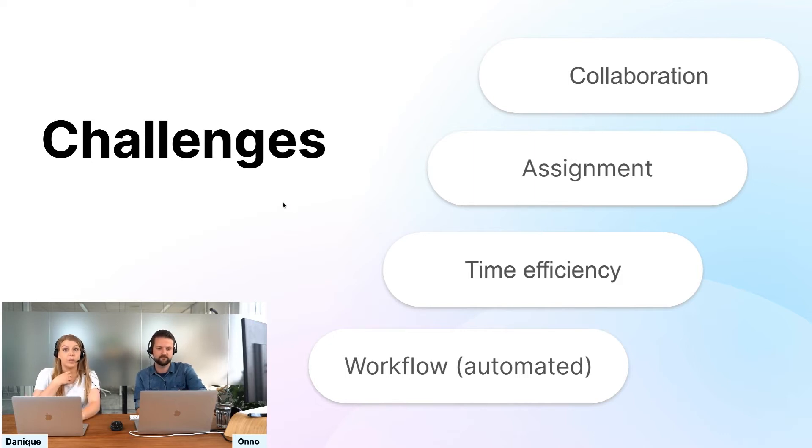The second topic is going to be about assignment — wouldn't it be nice if the tickets that need to be assigned to you also come to you directly, without a person in between? Third topic is about time efficiency. There are a few handy tools to make sure you stop doing the same task over and over again. Last topic is about workflows — processes running in the background. You can set up a lot of things in Trangor using rules, which help you in the background to work more efficiently.